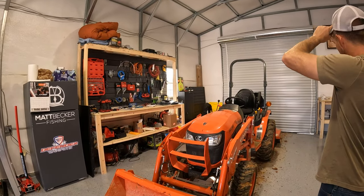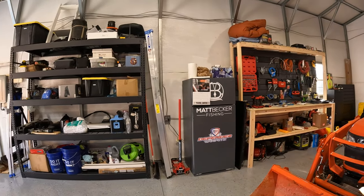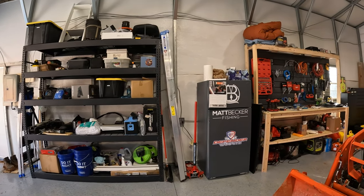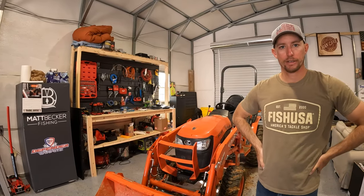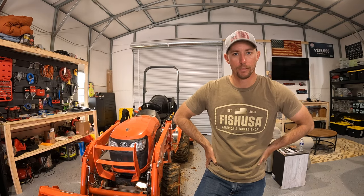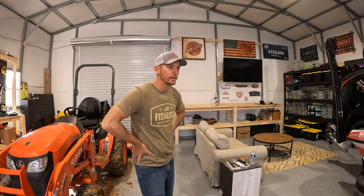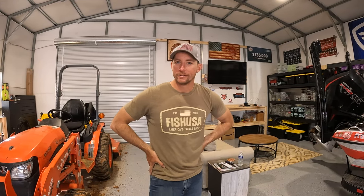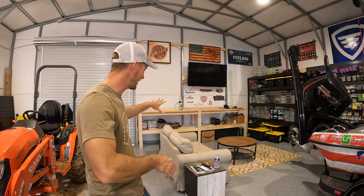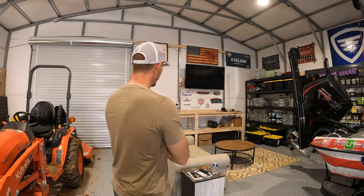Of course we got a fridge — Britney made a nice logo to go on there. I keep all my drinks for the boat, for fishing, and even if we're just hanging out in here, we got a few drinks in there for the boys. Back here is just a little relaxed section. Sometimes you're just working on tackle and it wears you out — it's such a rough life, right, just kidding. But it's nice to relax a little bit, so we got a little couch here, a little table, and a rug that was Britney's touch to the garage.